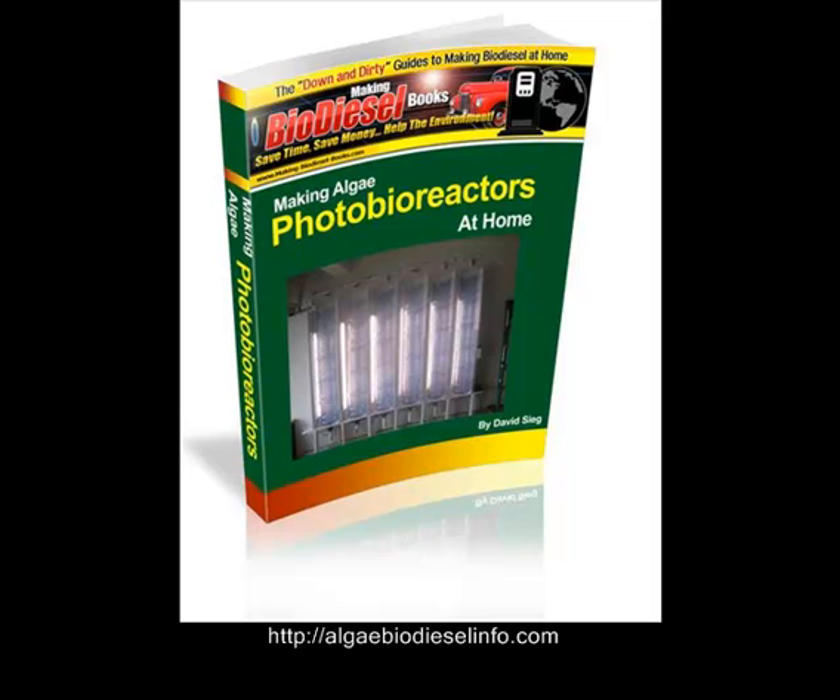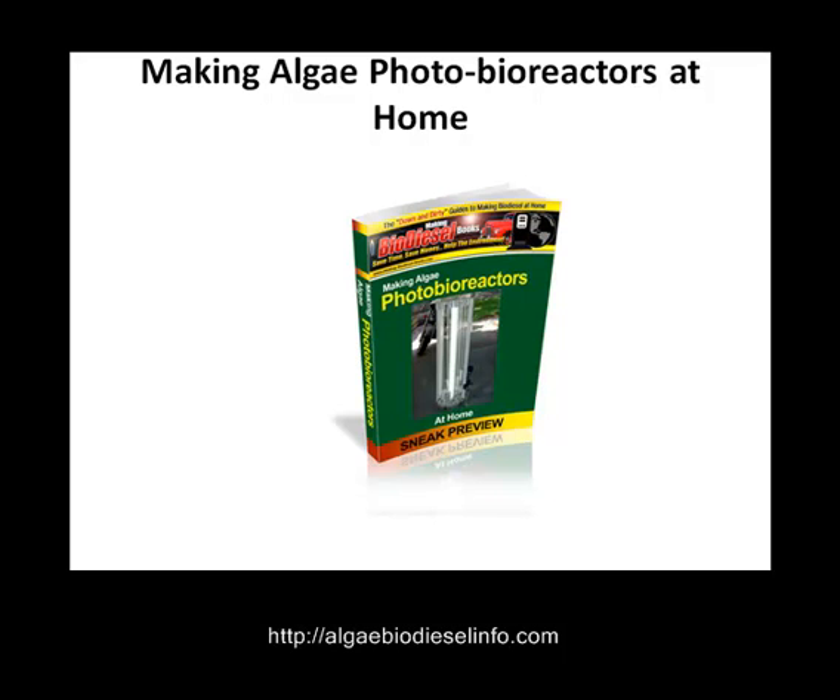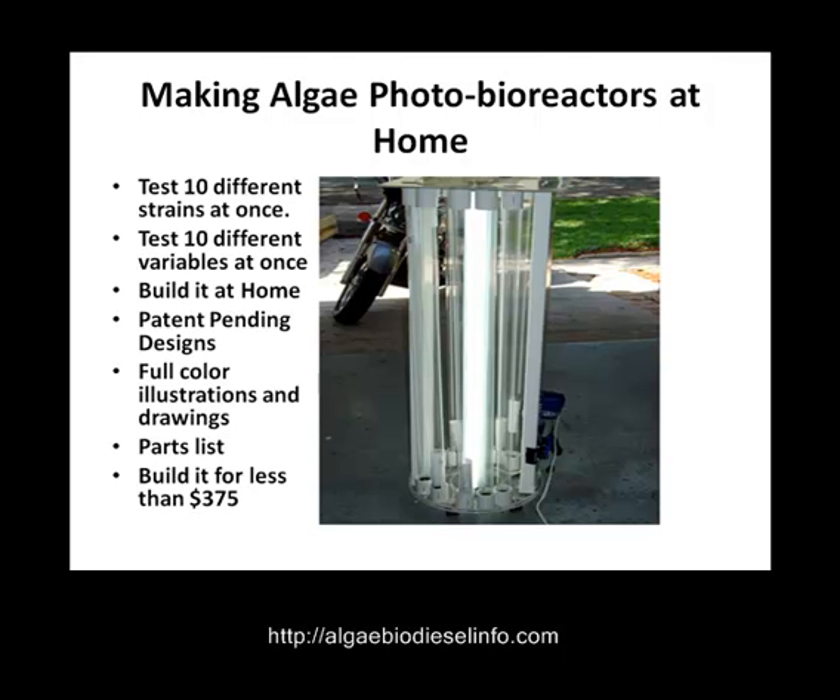Making algae photobioreactors at home. You can now learn how to make your own photobioreactor at home for less than $375.